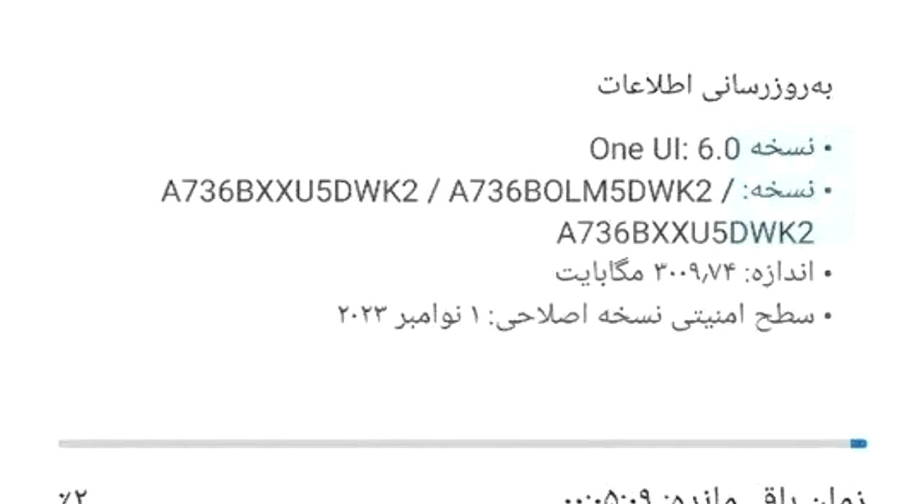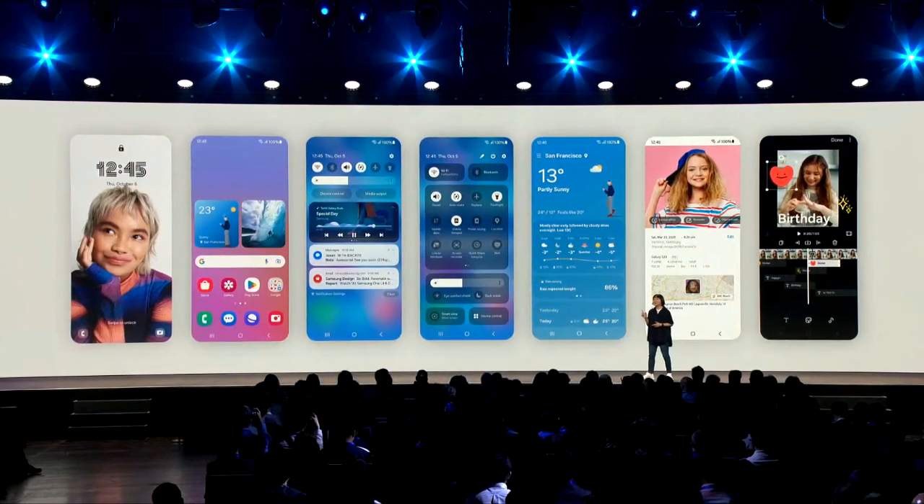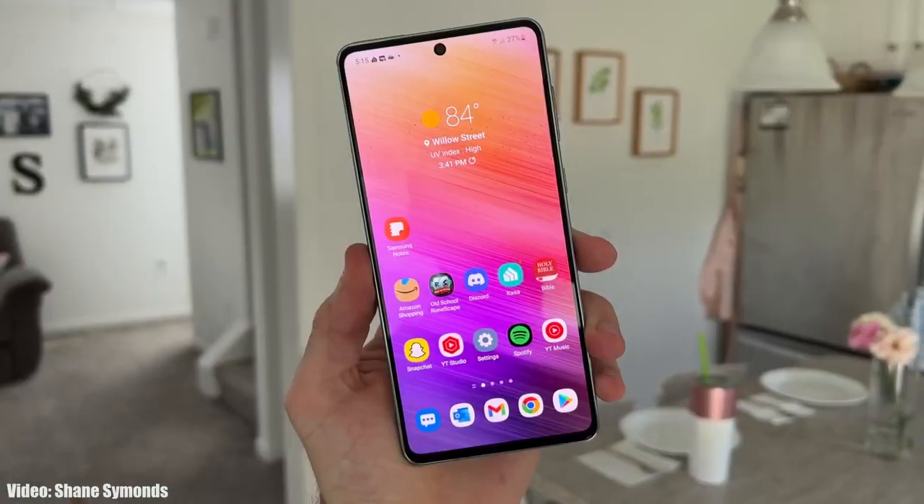A person who got the One UI 6 Android 14 update on their Galaxy A73 shared a screenshot of the update. As you can see, that's the firmware version number of the update — the size is more than 2 GB and it has the latest November 2023 security patch. If your Galaxy A73 is running Android 13, the stable Android 14 One UI 6 update is out for you. You can check for the update by going into Settings, then About Phone, then Software Update.